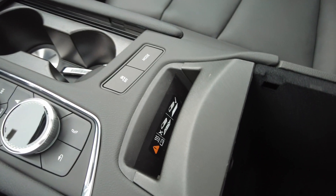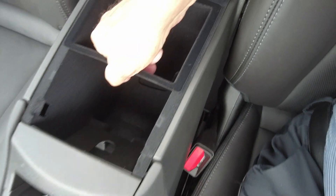You also have a wireless phone charging pad, USB ports, nice console storage, and sunroof controls.